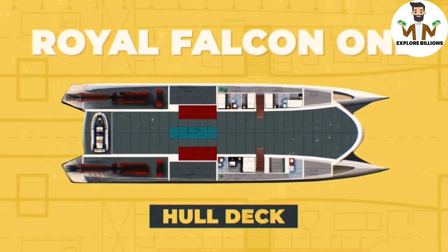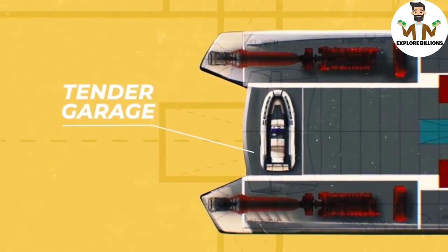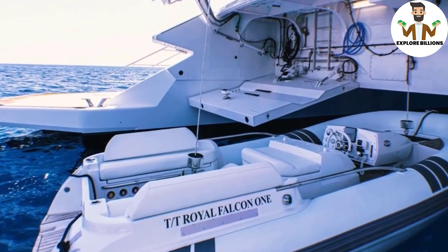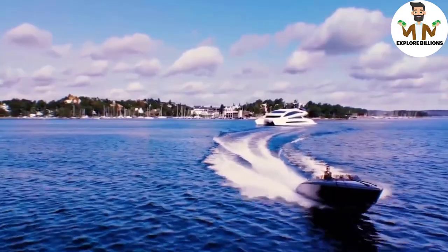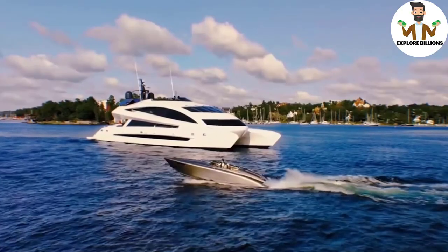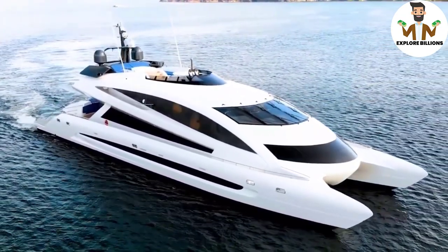The hull deck is the Royal Falcon 1's lowest deck, housing the engines and crew cabins. The tender garage, positioned near the stern, is also on the hull deck. A jet boat or a couple of jet skis can be stored on the Royal Falcon 1, and the ship even features a crane for deploying and recovering the tender. While the crew prepares the ship for a nighttime celebration, you may spend a day on the water in your jet boat — billionaires enjoy throwing lavish parties aboard a vessel like the Royal Falcon 1.